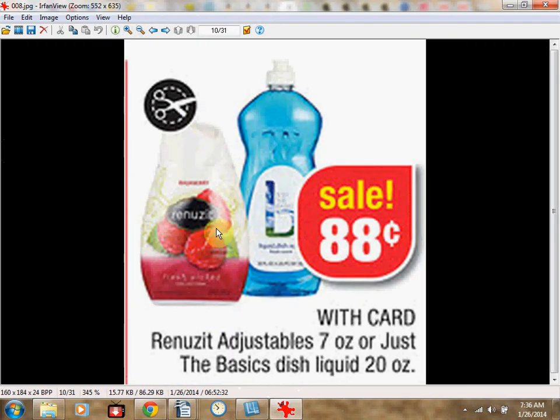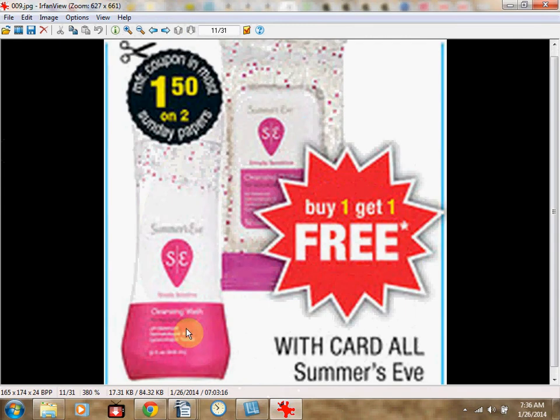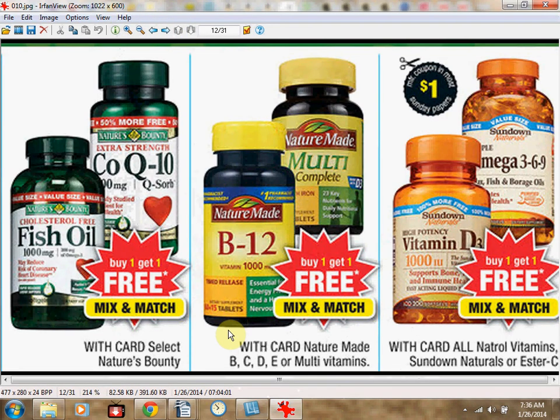The Renews It Adjustable Air Fresheners are on sale for $0.88. Summer's Eve is on sale buy one, get one free. The Vitamins are on sale buy one, get one free.